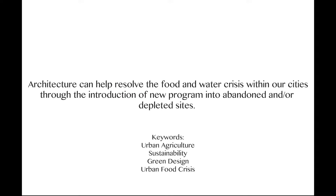In my thesis, I explore ways in which architecture can help resolve the inevitable food and water crisis within America's cities, while simultaneously taking advantage of abandoned and depleted sites to do so.